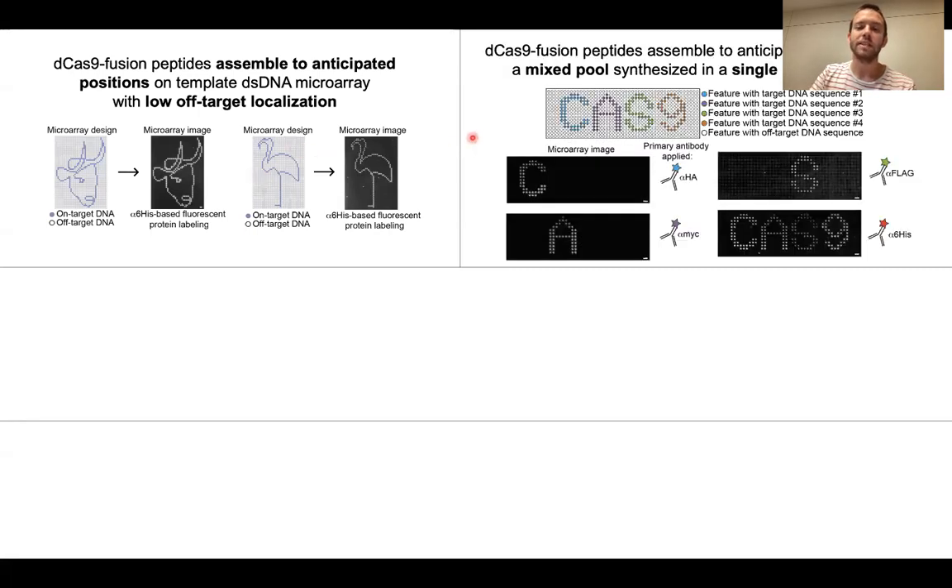Using a very small mixed library of dCas9 fusions to epitope tags, we demonstrate that each member of the library localizes to anticipated positions on the microarray surface.